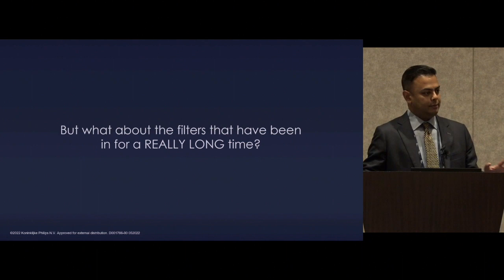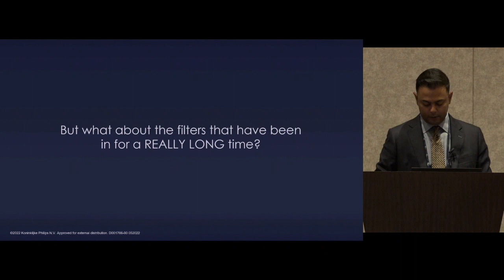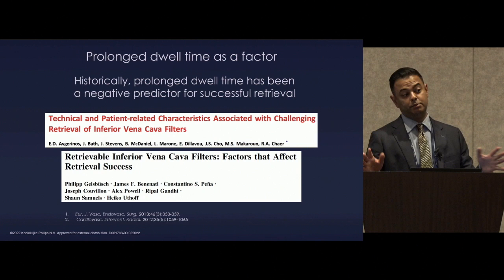I want to address the idea of dwell time, which is problematic from multiple perspectives. The idea that a filter has been in too long and it's going to be dangerous to remove has been promulgated throughout the literature. Two papers showed that greater than 90-day dwell time was associated with filter retrieval failure — but this was before advanced retrieval techniques, just with standard sheath and technique.